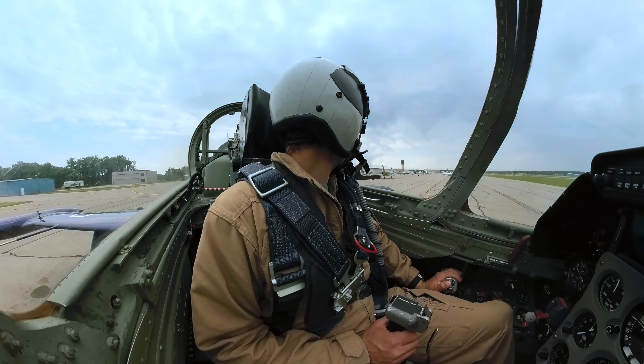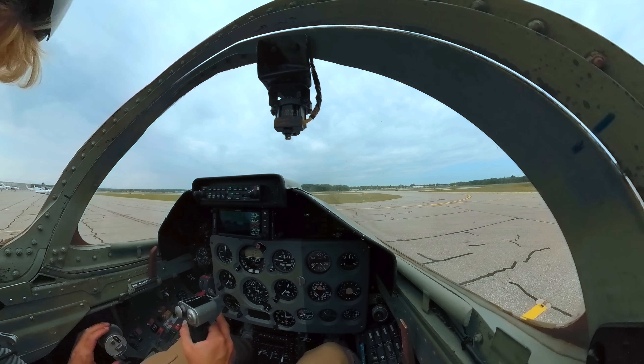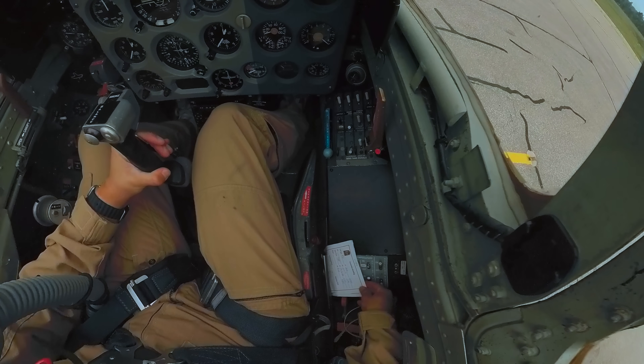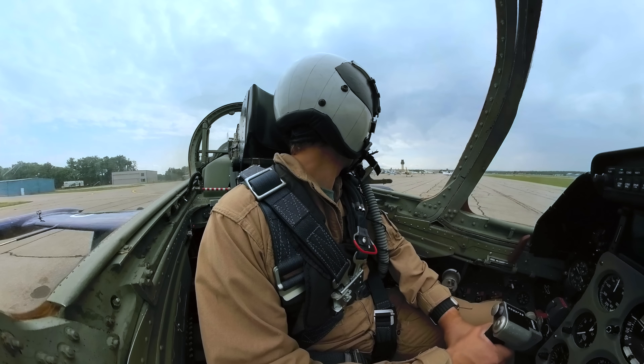Blue flight check. Blue 2, Blue 3, Blue 4. Traverse City Ground, Blue flight of 4 L-39s at 45 North, ready to taxi for departure runway 28. Blue flight, Traverse City Ground, runway 28, taxi via Charlie Delta. You can follow red flight — Charlie Delta and follow the flight.